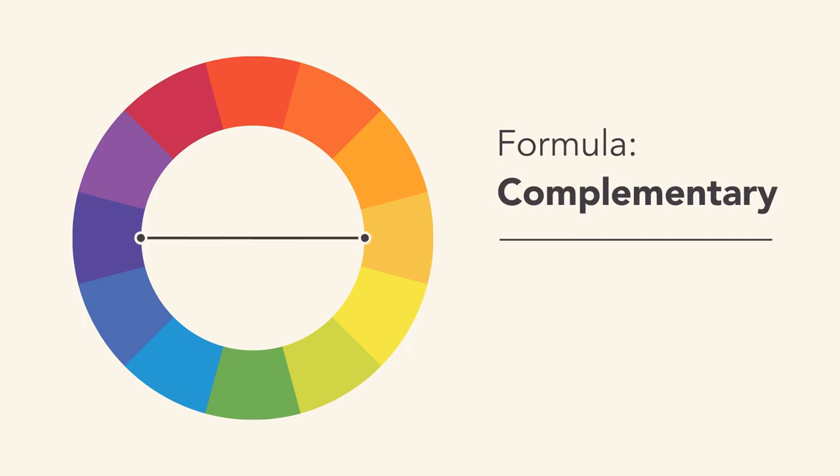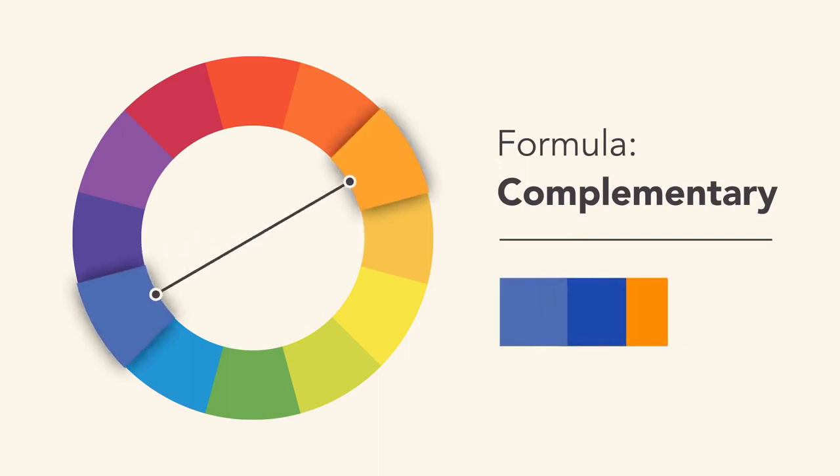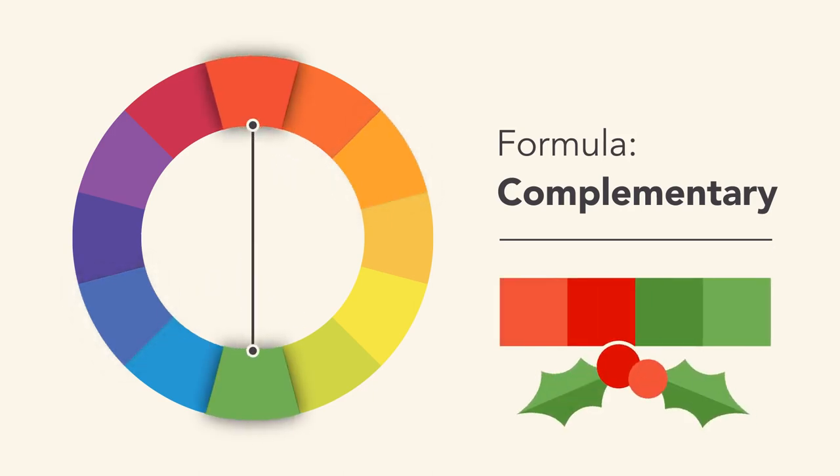Complementary colors are opposite each other on the wheel — for instance, blue and orange, or the classic red and green. To avoid complementary color schemes that are too simplistic, add some variety by introducing lighter, darker, or desaturated tones.